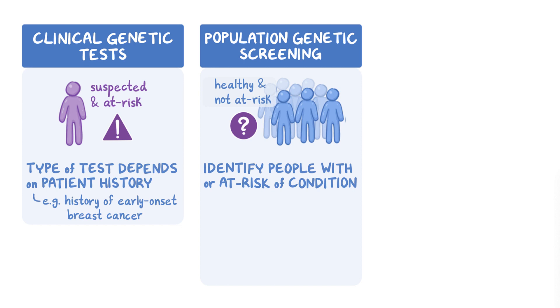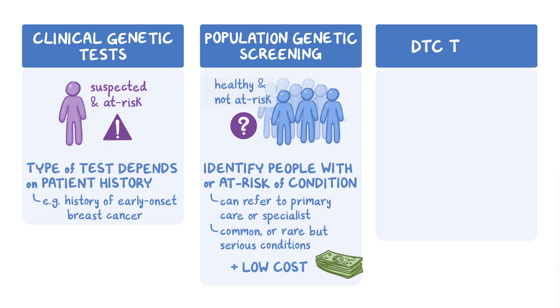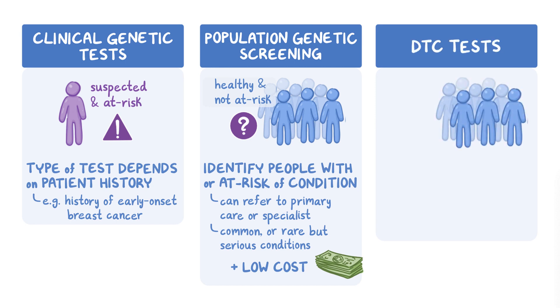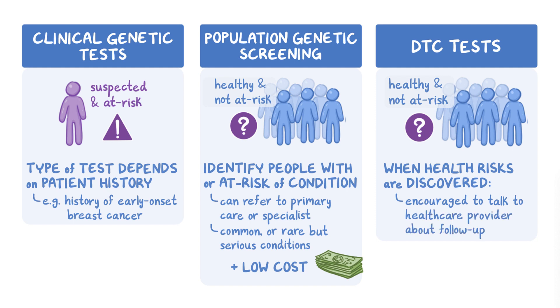Once those at risk are identified, they can be referred to primary care or a specialist for additional testing and counseling. Population screening is focused on common, or rare but serious, conditions that are well understood and for which there is prevention or effective treatments. Costs are kept low so more people can benefit from the screening tests. Similar to population screening tests, DTC health tests are often most informative for healthy people not otherwise known to be at risk. When genetic health risks are discovered, consumers are encouraged to talk to a healthcare provider about follow-up evaluation and care.